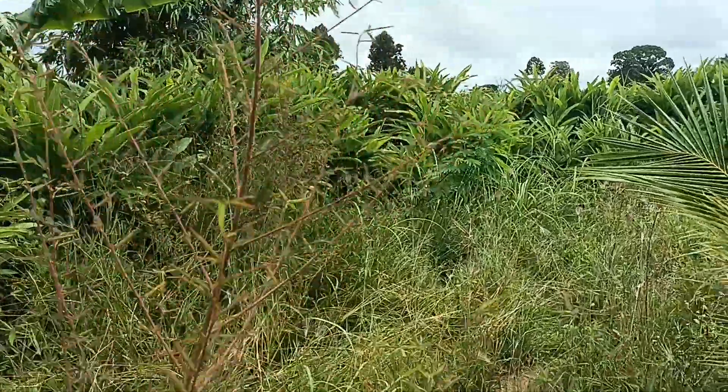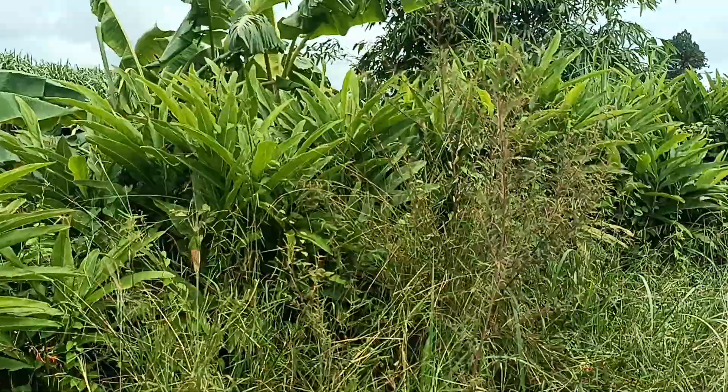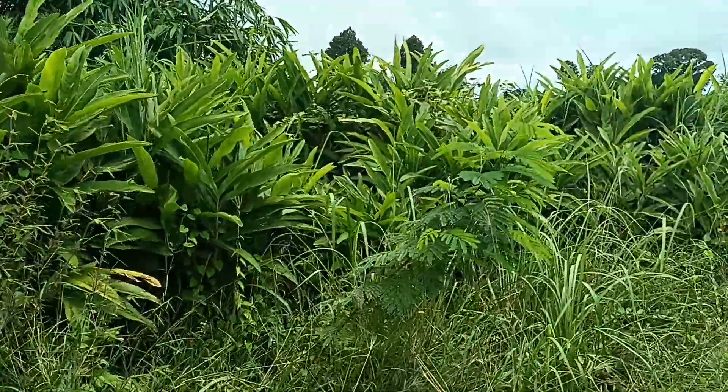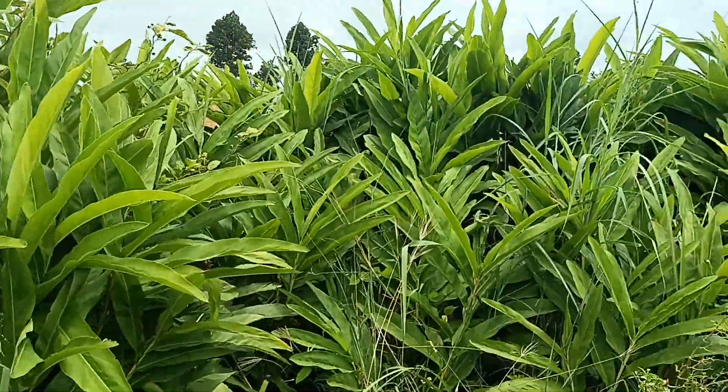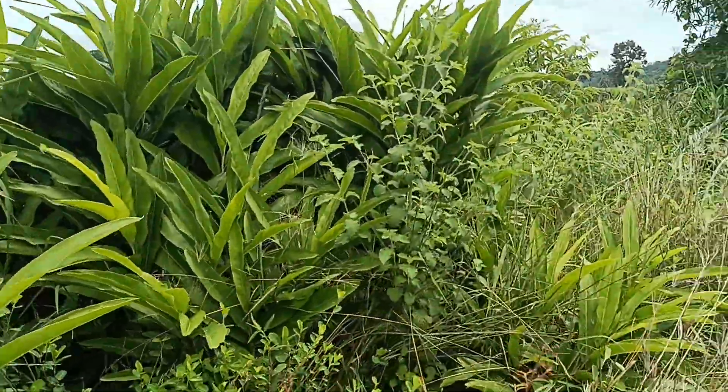And then this is a kind of ginger plant here. You have it in Tom Yum, curries and that kind of thing, which is really nice.